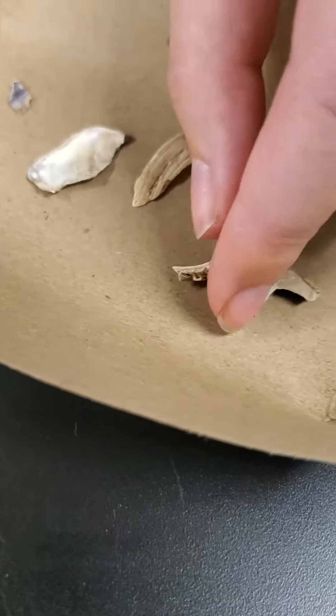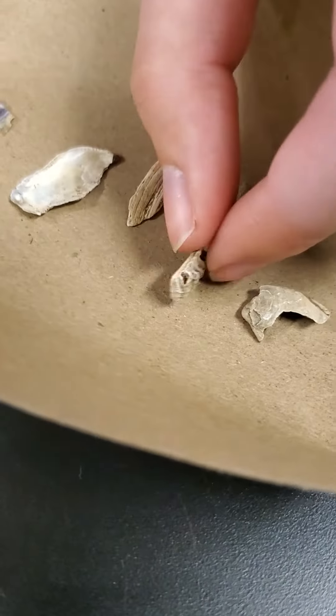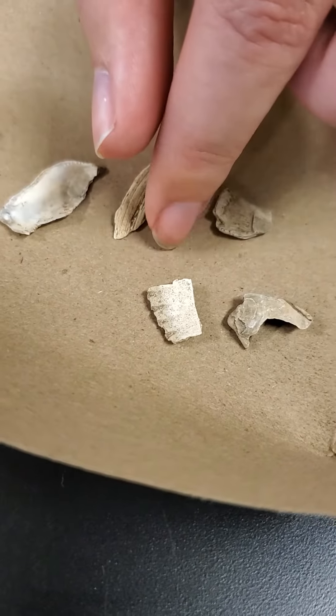The scallop shells have these ridges on the front of them, and then again are kind of chalky on the backside.